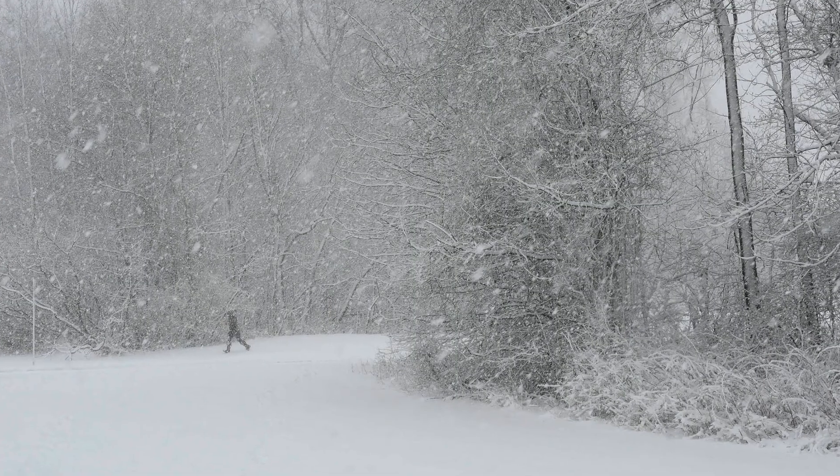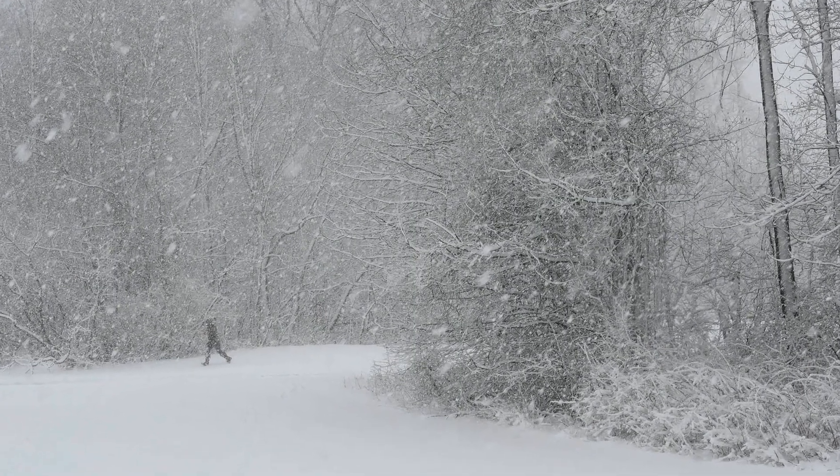Also, don't stay inside if the weather's bad. Sometimes you can make some great photographs in the fog, in the rain, and in a snowstorm.